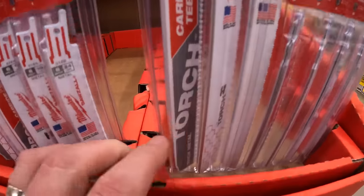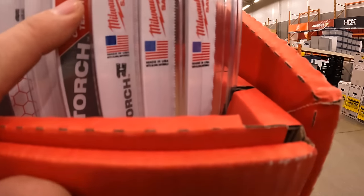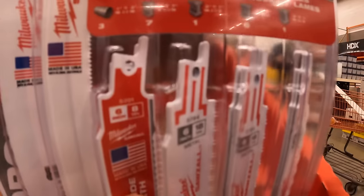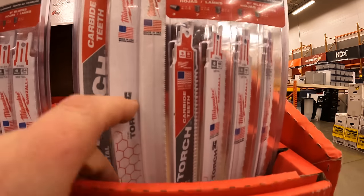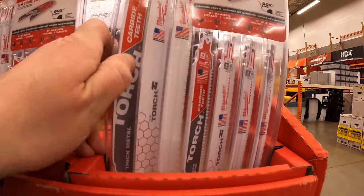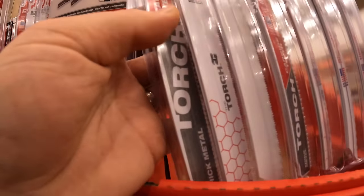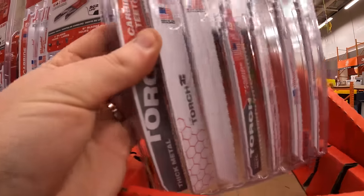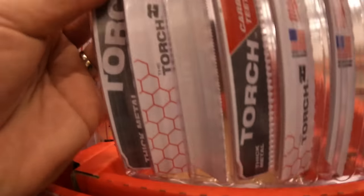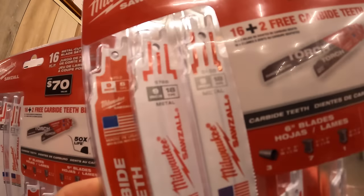$27.97 for the 16-piece Sawzall blade set with two free Torch carbide-teeth blades. The set includes a total of eight or nine-inch blades, eleven 6-inch blades, three Torch blades with carbide teeth, and nine-inch metal blades at 18 teeth per inch.